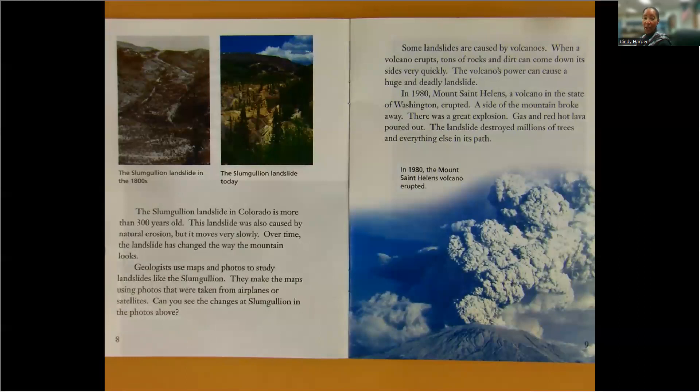Geologists use maps and photos to study landslides like the Slumgolion. They make the maps using photos that were taken from airplanes or satellites. Can you see the changes at Slumgolion in the photos above?